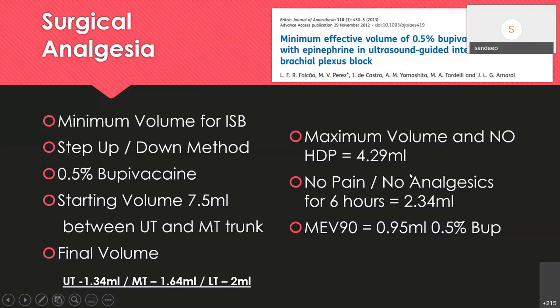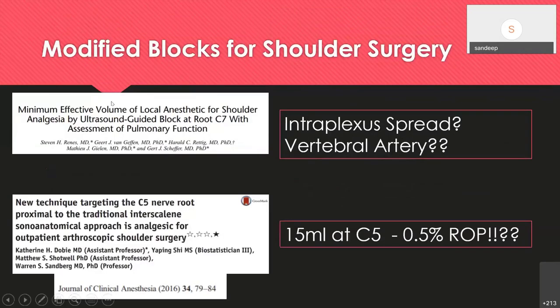We recently conducted a study, now being published in JOACP, using 5 mL of 0.5% bupivacaine for shoulder arthroscopic surgeries under general anesthesia; the average duration of analgesia was around 10.5 hours with very little opioid requirement in the form of tramadol. Some modified blocks for shoulder surgery were given at the level of C7, but I suspect intraplexus spread and possible vertebral artery injection risks, and 15 mL at C5 is a huge amount given that is where the phrenic nerve lies — that will definitely produce a phrenic nerve block.